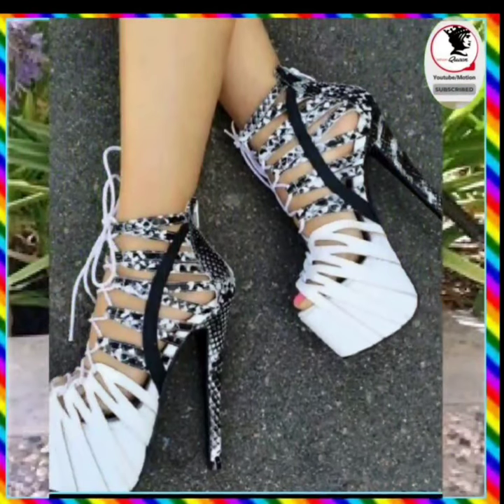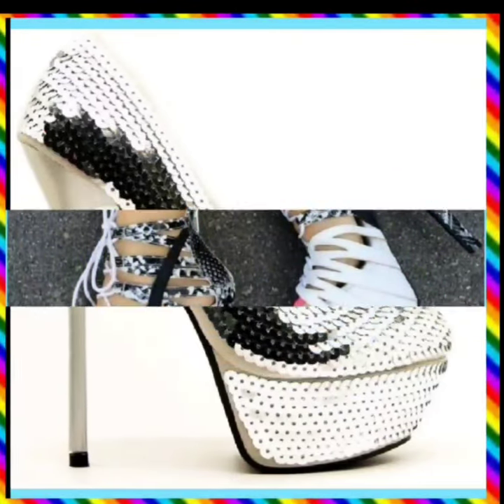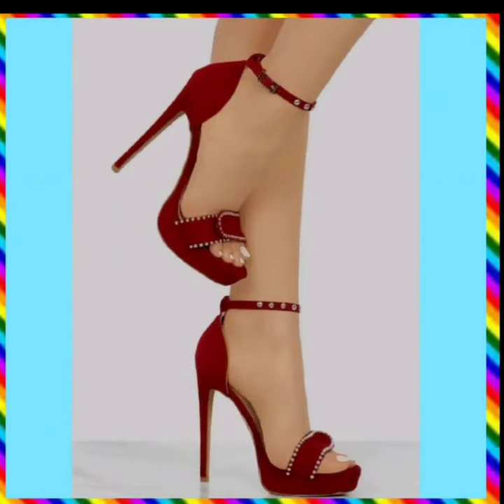So I recommend you to watch this video till the end so you'll get some ideas about heels. In this channel there are videos about sandals, heels, flat shoes, and others. So without any further delay, let's get started.